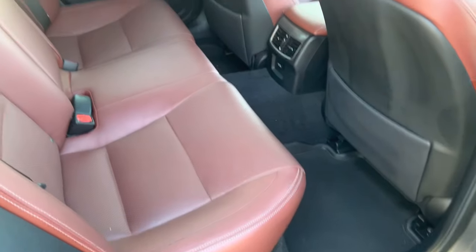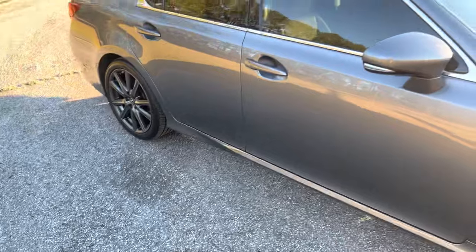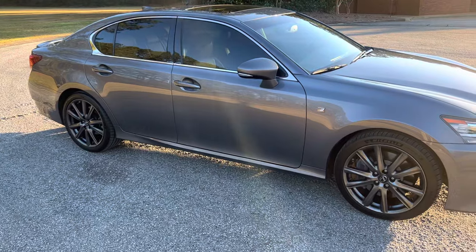The rear seats just really look good — not hardly any wear or tear at all on the rear seats. The sun is setting so that's why I'm getting a lot of glare. I love the car. Tires were replaced — I put new Michelins on it.